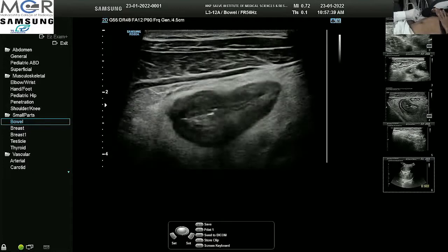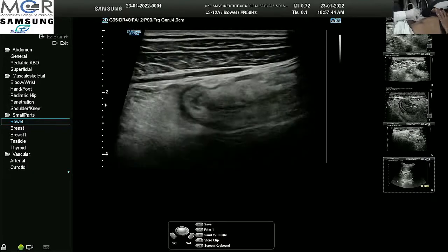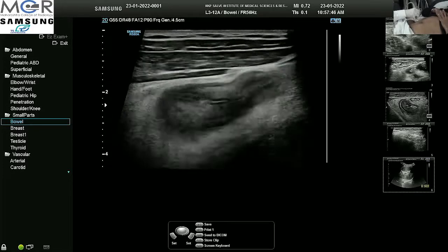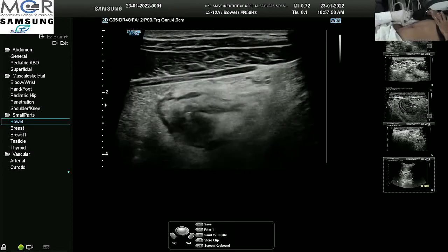If we take note, the fat around the cecum and the ascending colon — as I move upward — is looking inflamed. Looking at the fat is very important.